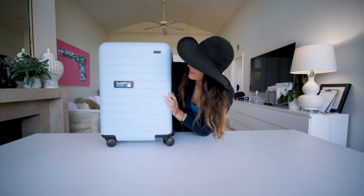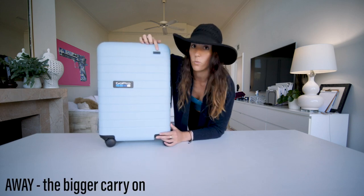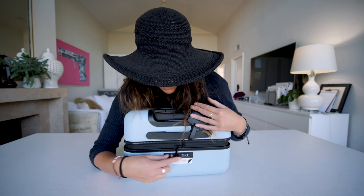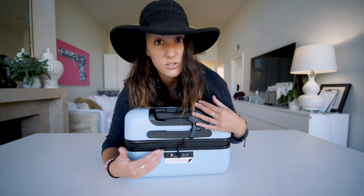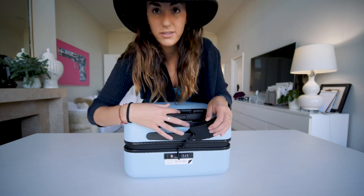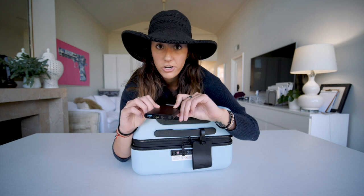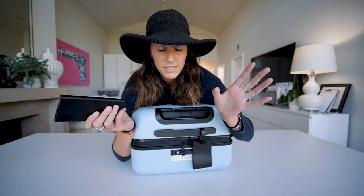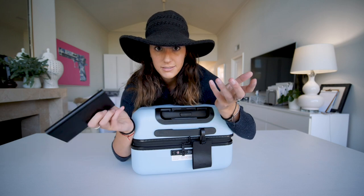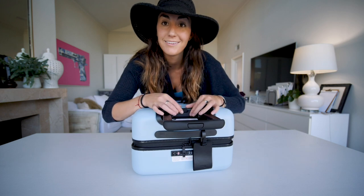This is my bag and I just got this and I'm obsessed with it — absolutely love it. This is the Away Big Carry-On bag. You can actually lock your bag with a code and nobody can get into it. It's TSA approved, which is great. The other cool thing is it has a portable battery charger built in, which is really sweet. It's also TSA approved. This is really good because I can charge things all the time, and it literally fits right into your bag.